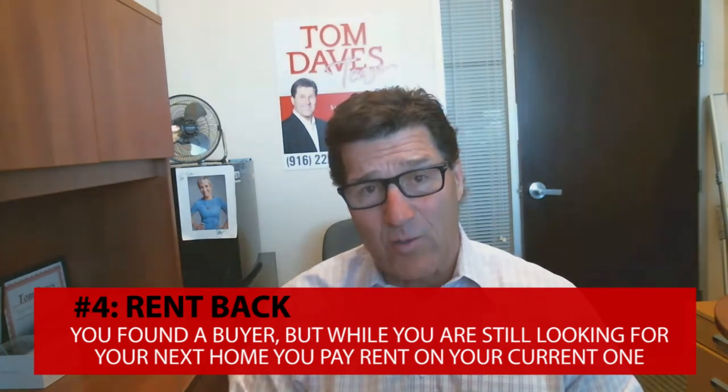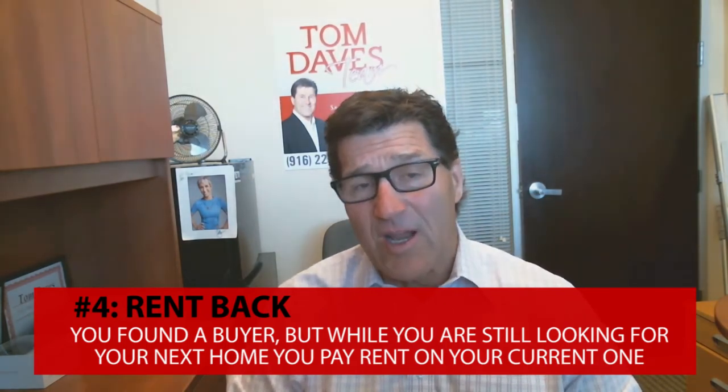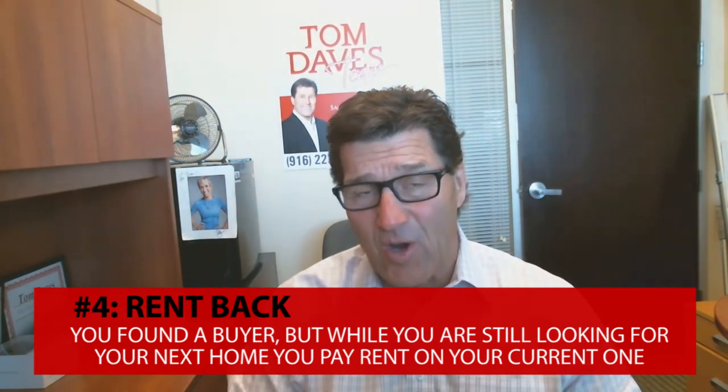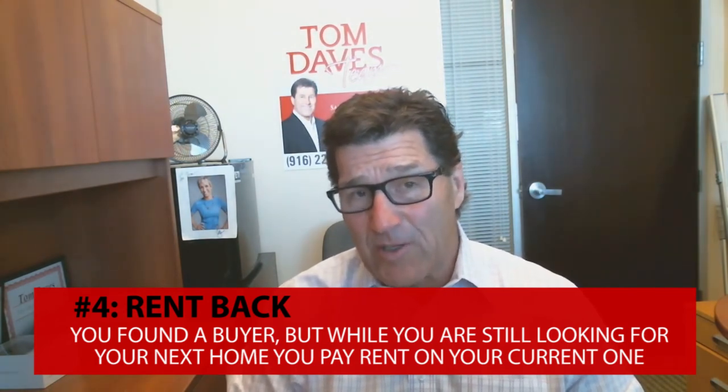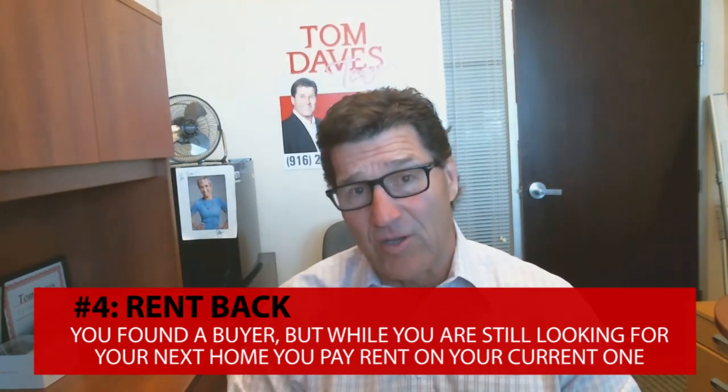The last option is the rent back. That's where we put your home on the market, get an offer, you accept the offer, and you let the buyers know that you need between a one to two month rent back period to find a new home.